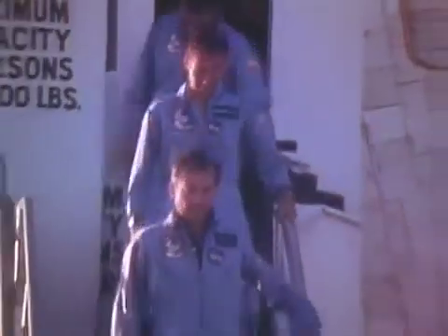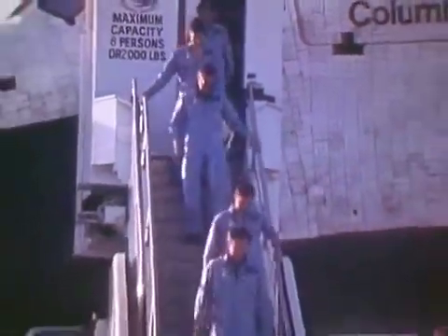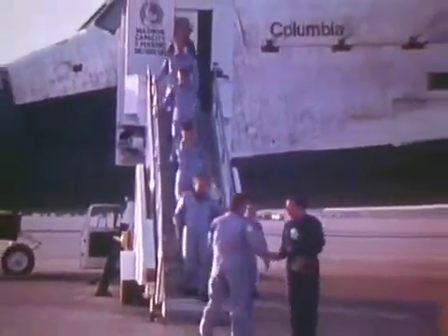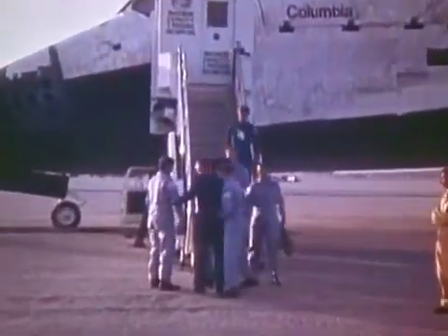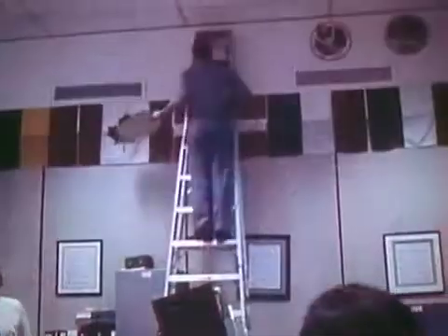Here you see six men getting off a spaceship after 10 days in space. They haven't had a bath. You might say this is six dirty old men, and they probably really are looking forward to a shower. And I think they're pretty darn steady considering how long they've been up there.